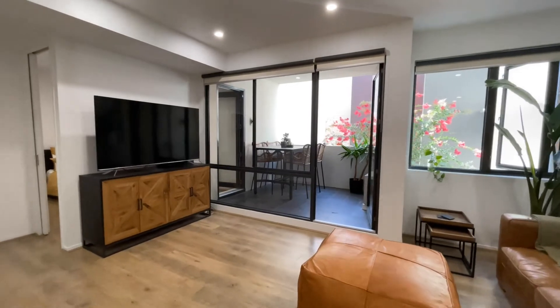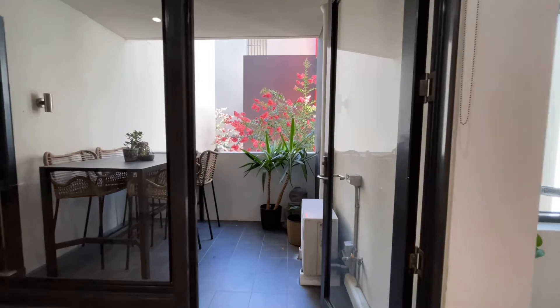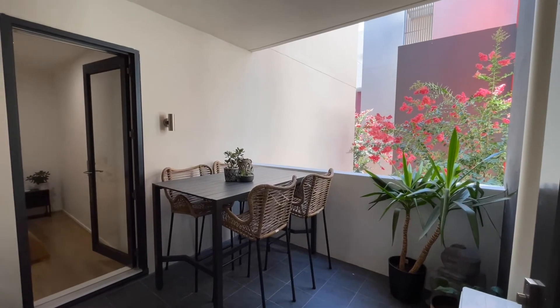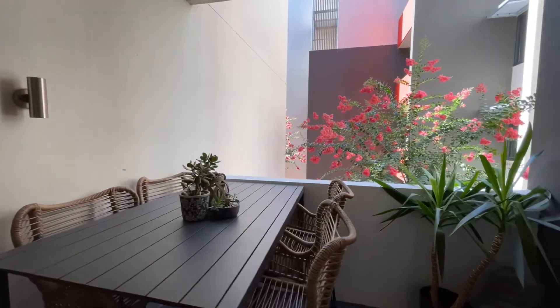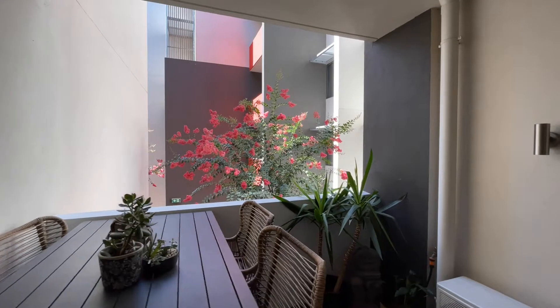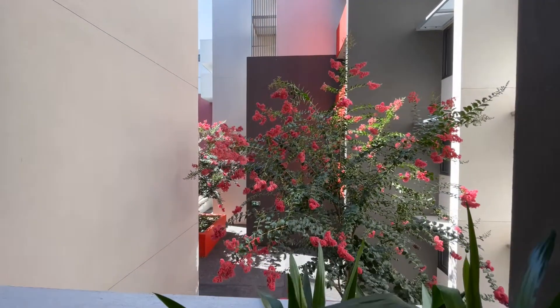From here we step out into the generous undercover, completely sheltered terrace which is incredibly private and quiet, overlooking this tranquil communal courtyard and garden setting with no apartments looking in. Privacy is key.